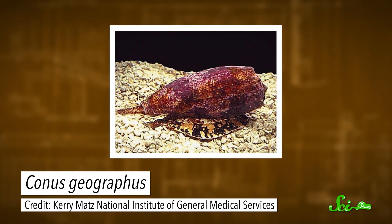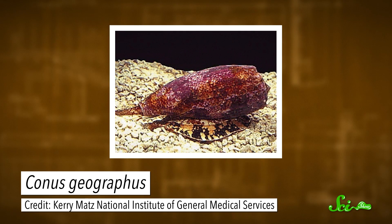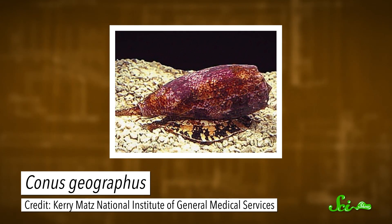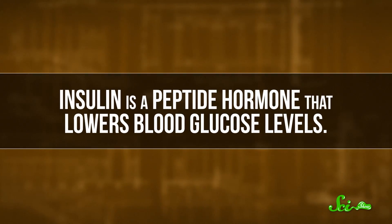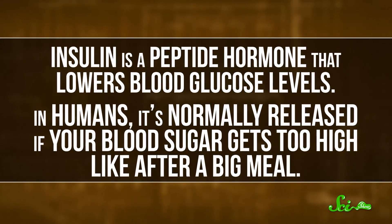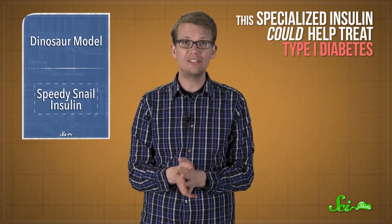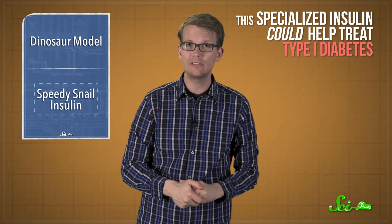As far as predatory animals go, snails don't seem super cut out for hunting — they are notoriously slow. But some species, like the ocean-dwelling geographic cone snail, have weaponized a fast-acting form of insulin to stun fish and nab a meal. Insulin is a peptide hormone that lowers blood glucose levels. In humans, it's normally released if your blood sugar gets too high, like after a big meal. As it turns out, this specialized insulin could help treat type 1 diabetes someday.